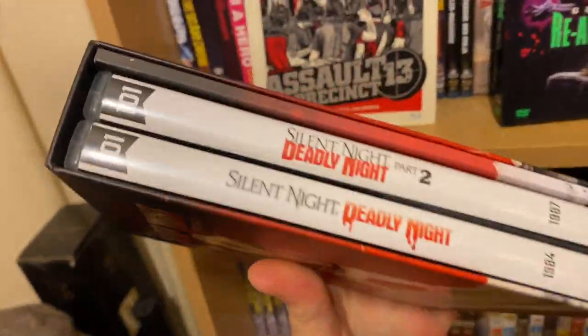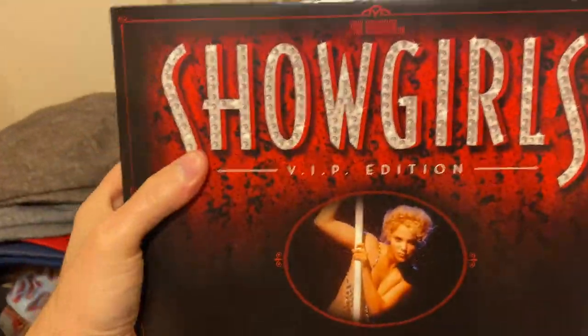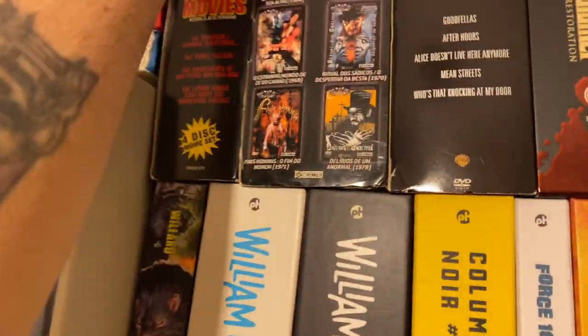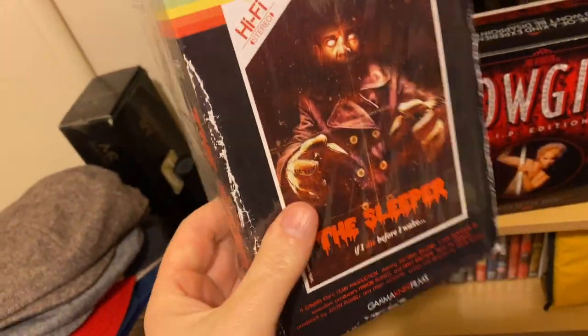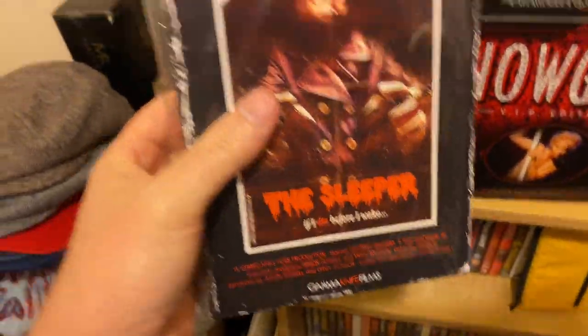Silent Night, Deadly Night — this is two movies. Showgirls VIP hooker edition, and you get nipple tassels in there. I often wear the nipple tassels when I watch the film, just for a bit of fun. The Sleeper, nice little slasher. This is the VHS/DVD combo — I know it's out on Blu-ray, I wouldn't mind the Blu-ray, but I kept this one. Nice red VHS there as well. It's a cracking little movie if you've never seen it.